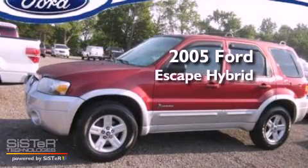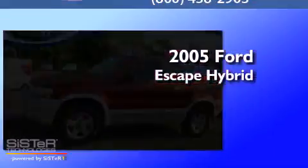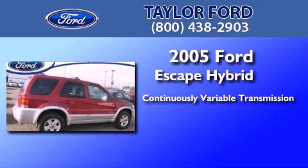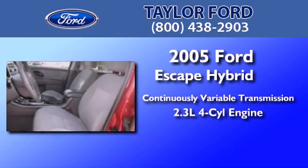This is a 2005 Ford Escape Hybrid. This crossover has a continuously variable transmission and an inline four-cylinder engine.